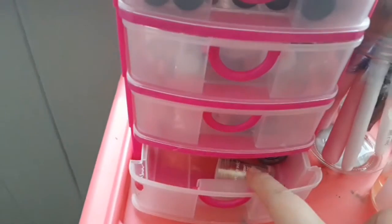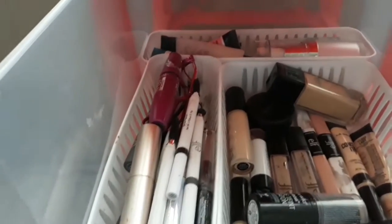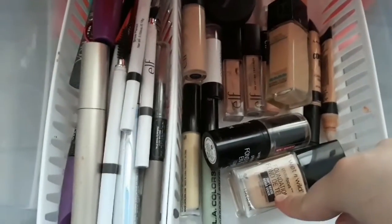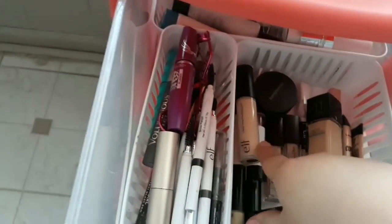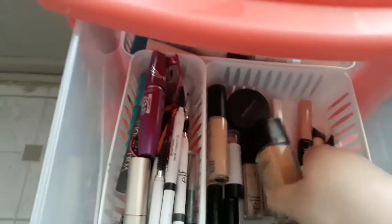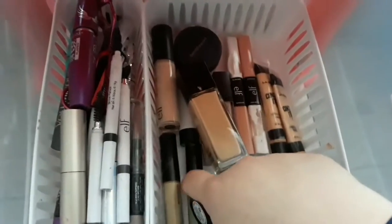I also have some pigments but they're really dirty so we're not going there. In my top jar I have foundations, concealers, brows, and primers. For foundations I have the Fit Me by Maybelline, the Wet n Wild stick one, and the Wet n Wild liquid foundation. For concealers I have two ELF concealers, the ELF camera concealer, a Bourjois powder foundation, two LA color concealers, and two Color Correcting concealers.